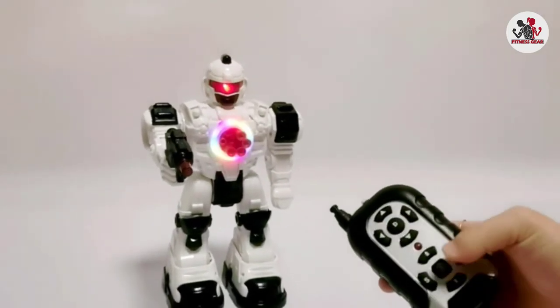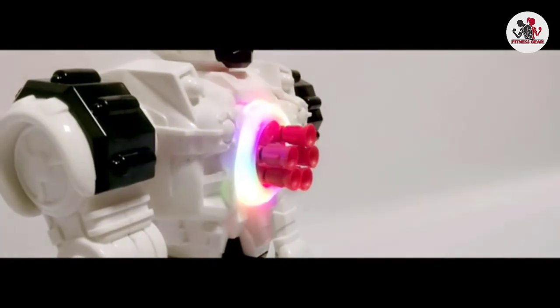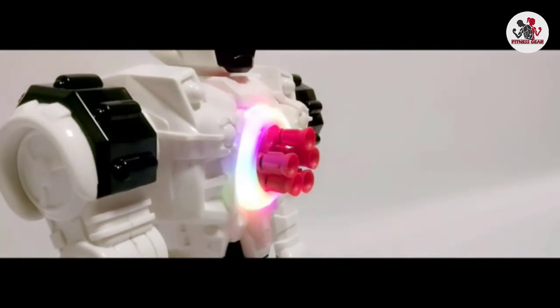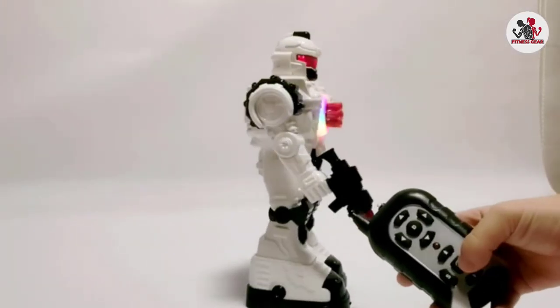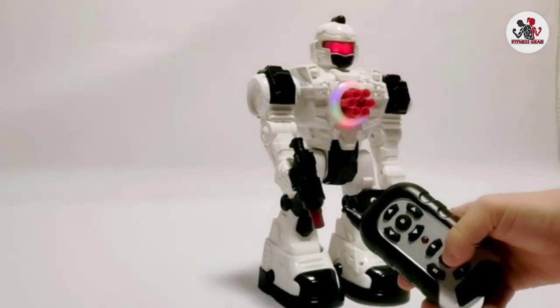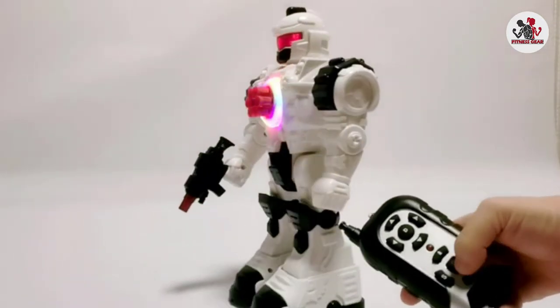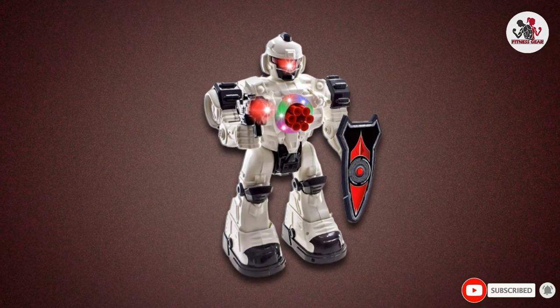Its torso cannon can be filled with plastic missiles and fired using the remote controller. What's really cool about this RC robot is that it has 10 distinct functions, from speaking to dancing, so it's far more than simply a fighting robot. It comes in both silver and black versions, though it does require a whopping 5 AA batteries to power — but it's certainly a great choice for children who need an RC fighting robot.